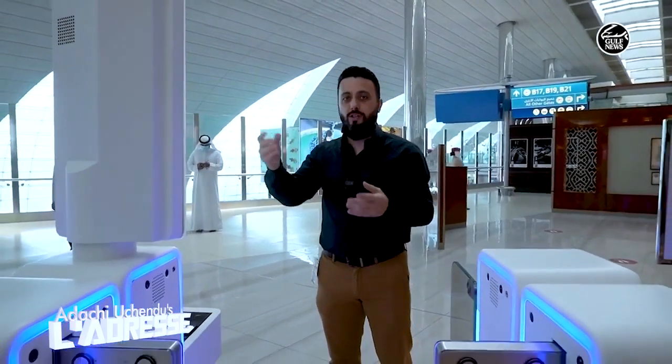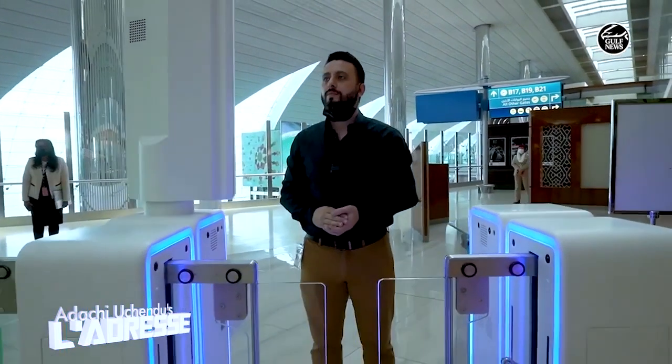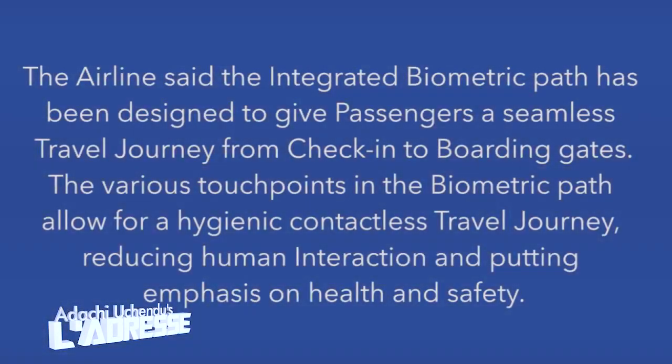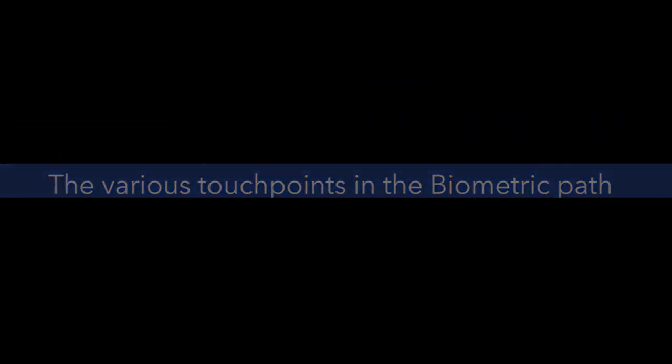As you reach the Emirates business lounge, the camera detects your picture and verifies your identity — that smoothly, you can enter. This is one of the touchpoints the biometric path serves you. According to the airline, the integrated biometric path has been designed to give passengers a seamless travel journey from check-in to boarding gate, with touchpoints allowing for a hygienic, contactless travel journey reducing human interaction and prioritizing health and safety.